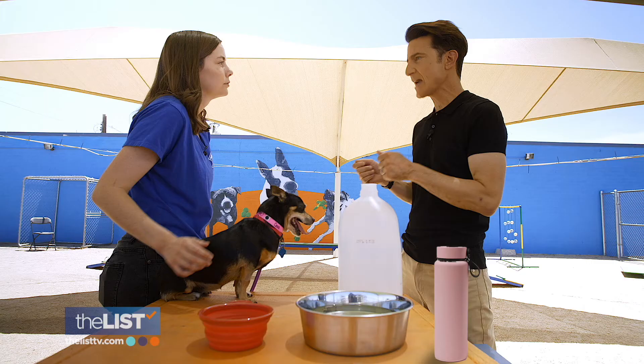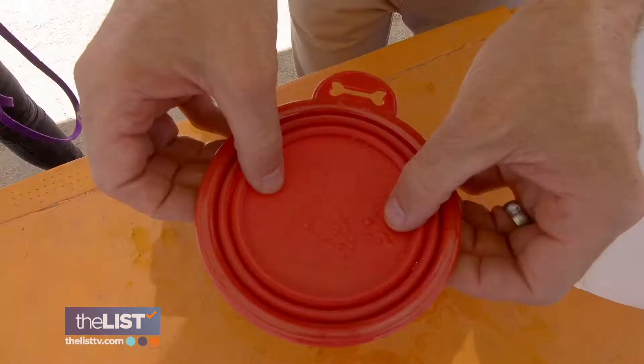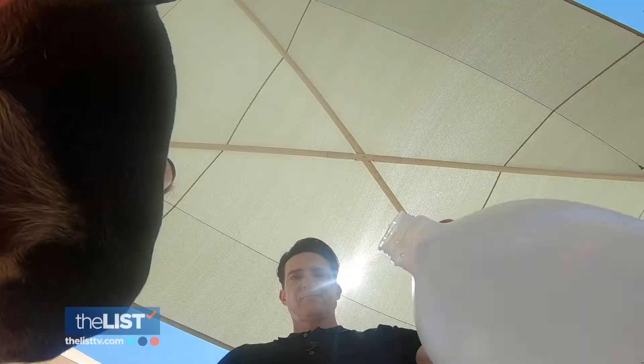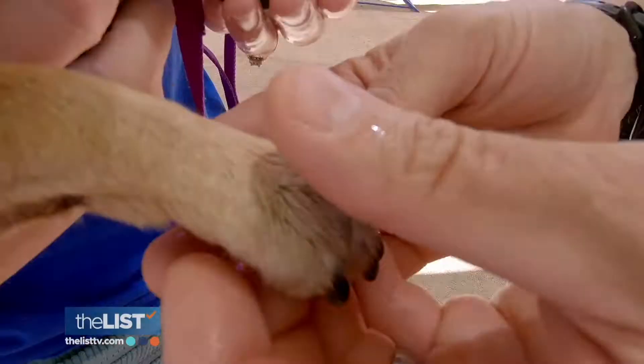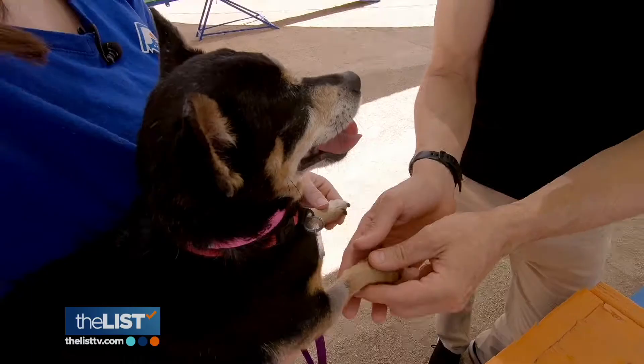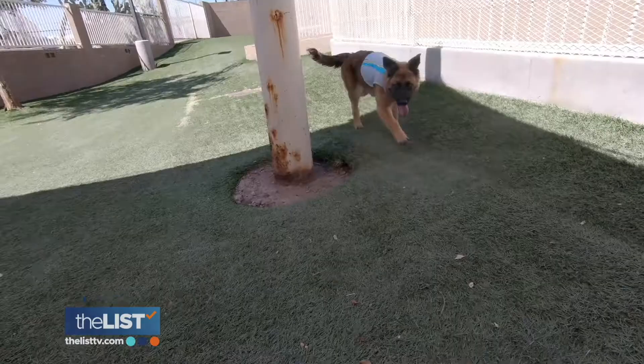Should I be packing water? Definitely. A good rule of thumb is one-to-one — for every pound your dog weighs, that's an ounce of water you need to make sure they're getting. Keep extra water and a portable, collapsible water bowl with you. And if you see signs of your dog overheating, rub water on her paws and ears. You can get a cooling vest or a bandana that you can dip in water and put on them to help regulate their temperature.